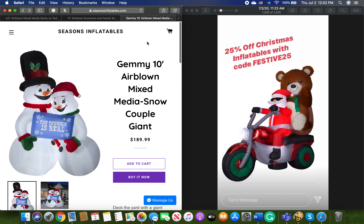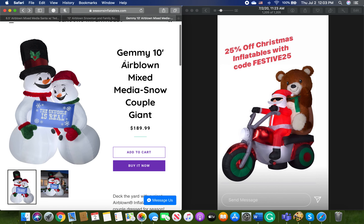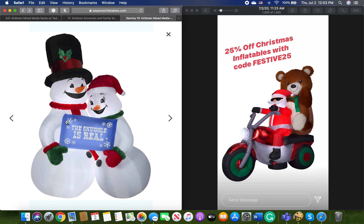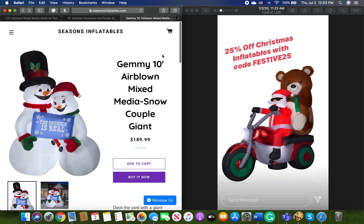The last one I want to talk about is the 10-foot Snowman Couple, which is pretty similar to the one I just showed you. Really, really great design — I love the mixed media material. They have the fuzzy material on each of their hats, both of their scarves, and both their mittens, which is really nice. I love the 'snuggle is real' — I think it just looks so cute. They look so cute together. It's a great design. Only 10 feet tall, so I say 'only' in comparison to the 12-footer.